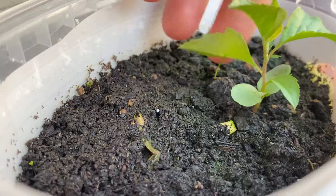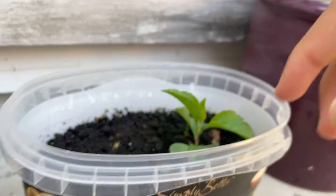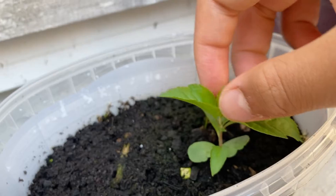This is a coriander plant, and this one is an apple plant, and I just planted this two weeks ago.